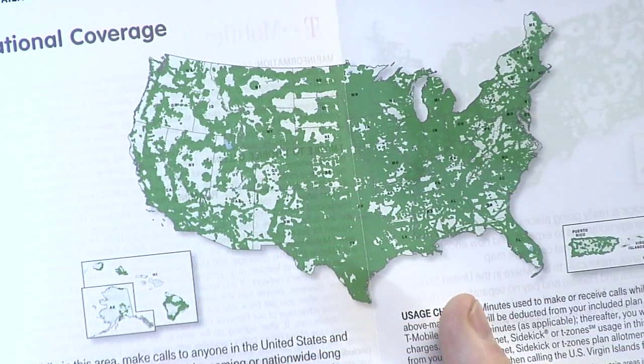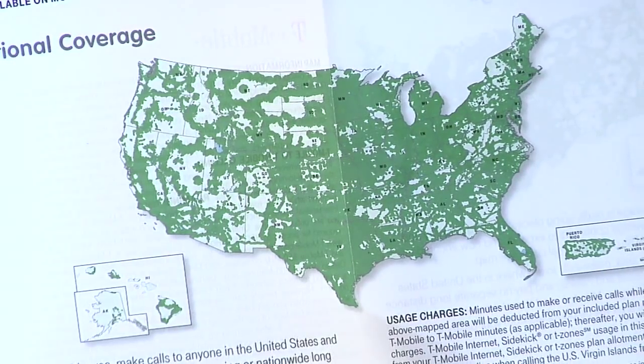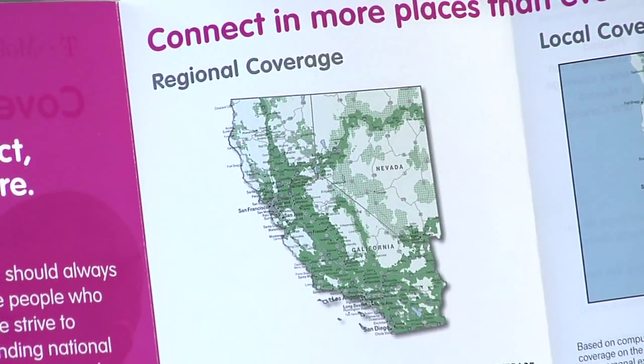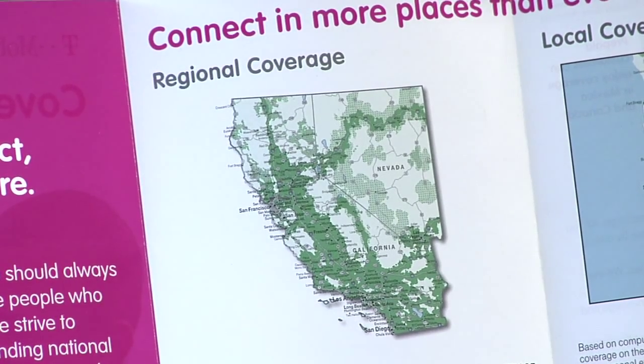Coverage information is always available online, or you can go directly into the store and pick up one of these pamphlets. It'll usually have a map of the United States or possibly an international map to show you what areas are covered and what services you'll be able to use — internet, text messaging, and voice coverage.